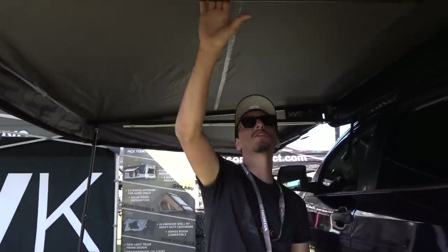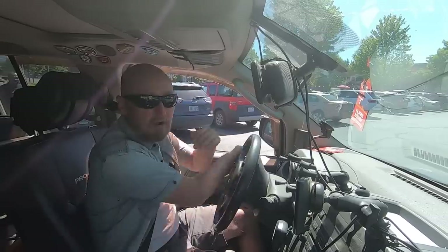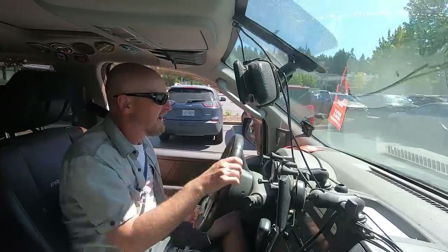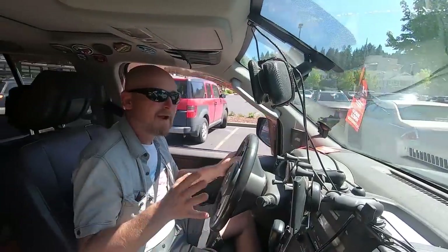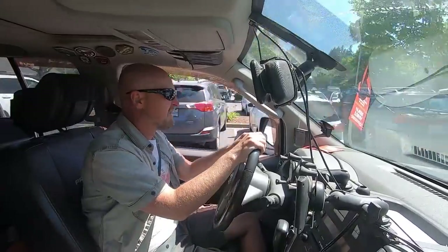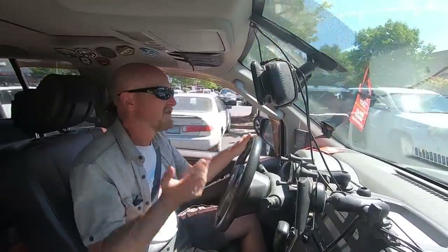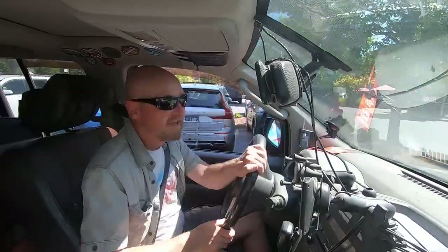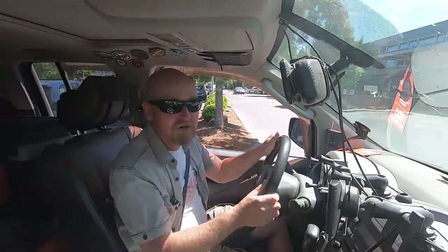After I was done looking at the 270 awning by Overland Kings, they wanted to show me their new electric awning that they're developing. They don't quite have this to market yet but they're very very close, so I went ahead and took a look at it. It's interesting — it's very, very simple to use, though it doesn't offer the kind of coverage I need on the side and back of my truck.